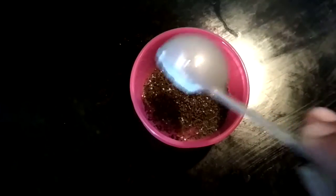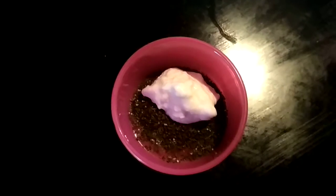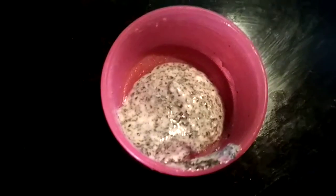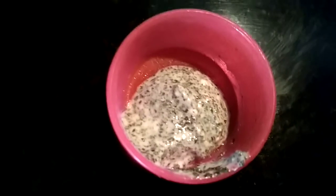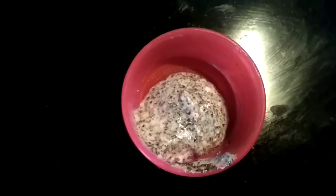Add one tablespoon of plain curd — plain yogurt, or as it's called in Hindi, plain dahi. Mix it well together. Here it is, ready to apply. It's a very simple, easy, and quick method.